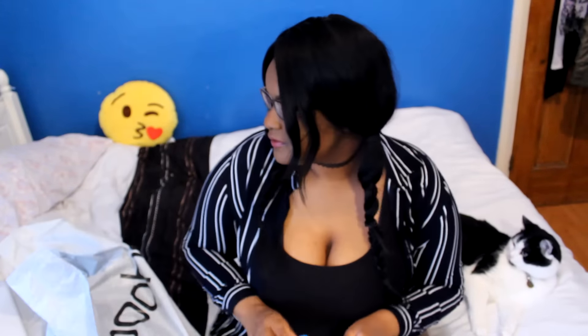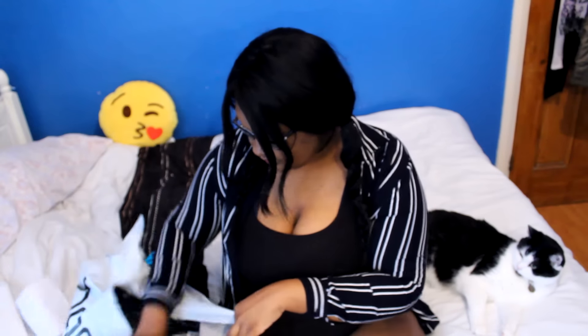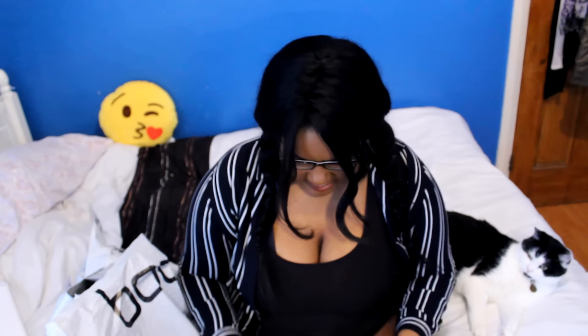I've got my scissors right here and let's just get into it. First thing we've got here is the Plus Zoe Silky Slinky Wrap Front Maxi Dress in the colour mocha, so let's just get that open for you guys.